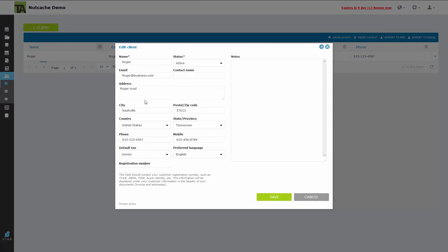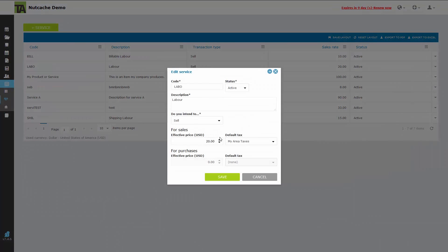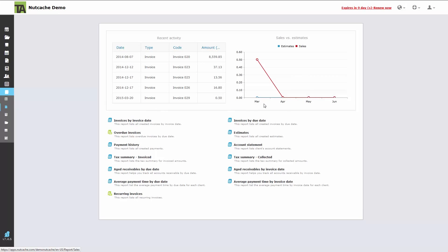Nutcache has a few other features like contacts for keeping track of your clients, suppliers, and employees. It also has a maintenance section where you can set up pre-established services, products, and tax values. The final feature is reporting, which allows you to export sales reports, expenses, projects, and a plethora of other options.